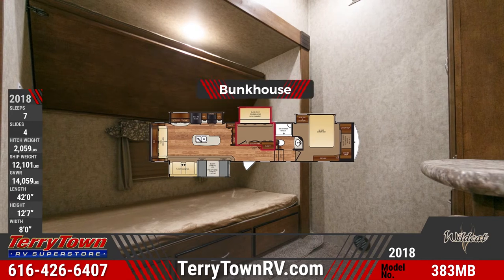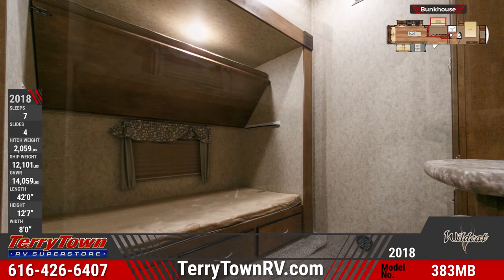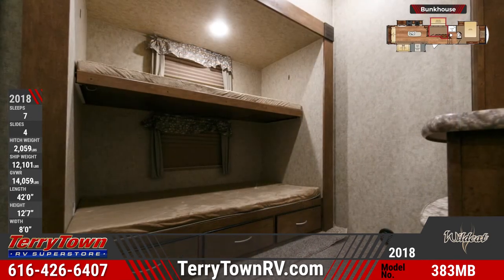Kids have a central bunkhouse with a bunk with storage drawers beneath, a flip-up bunk, carpeting, a closet, and TV prep.